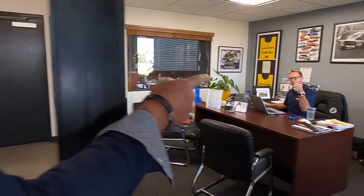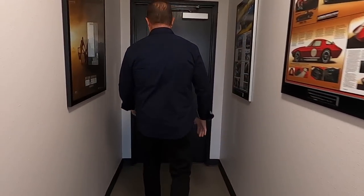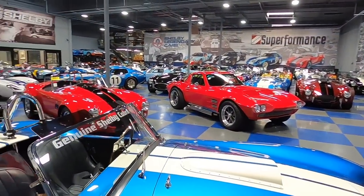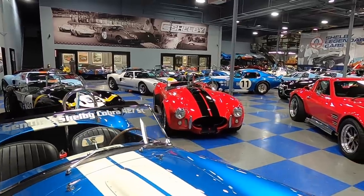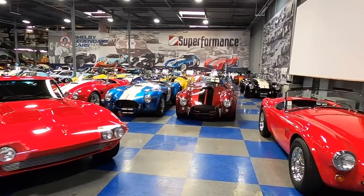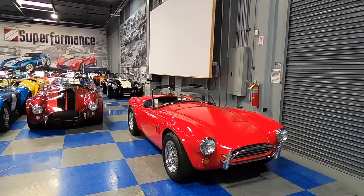We've got Doug sitting there working away. How's it going Doug? Awesome. And this is our showroom. How big is this warehouse? It's 25,000 square feet. The showroom area is approximately 18,000 square feet, and believe it or not, we've been as full as 140 cars in here. Right now we're probably at about 80 or 90.